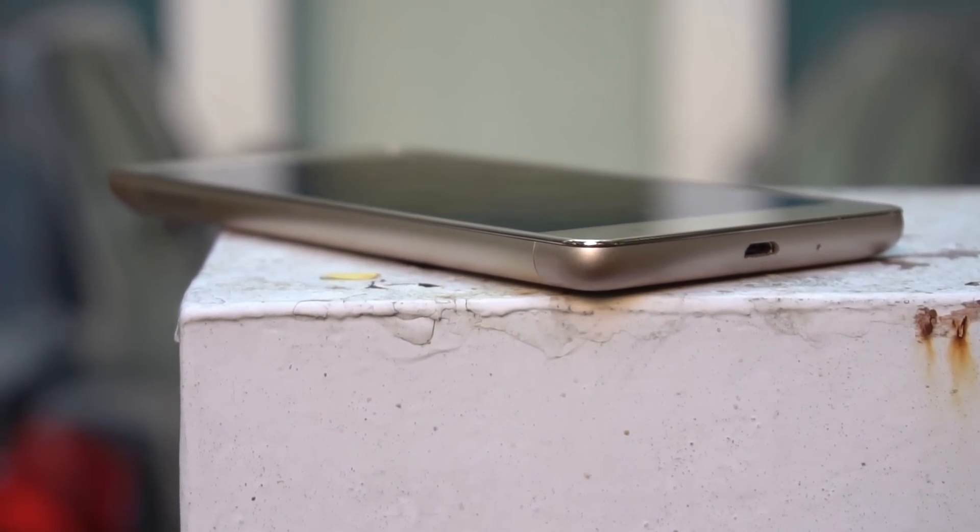The battery life on the Redmi Note 3 is very good, but it's a little better with the Redmi 3S. In real day-to-day usage, the difference might be as little as an extra hour or two of usage. So the Redmi 3S has an edge — a slight one, but an edge nonetheless with regards to battery.